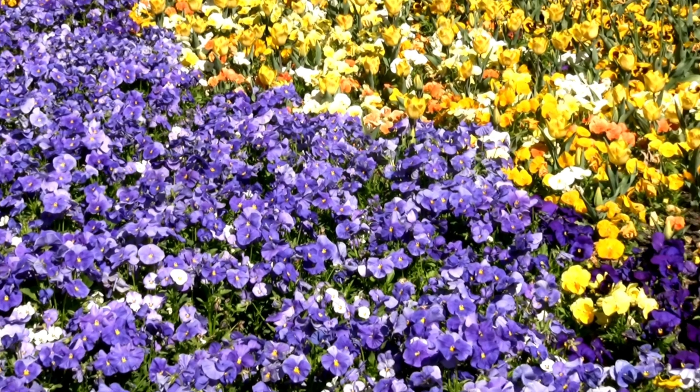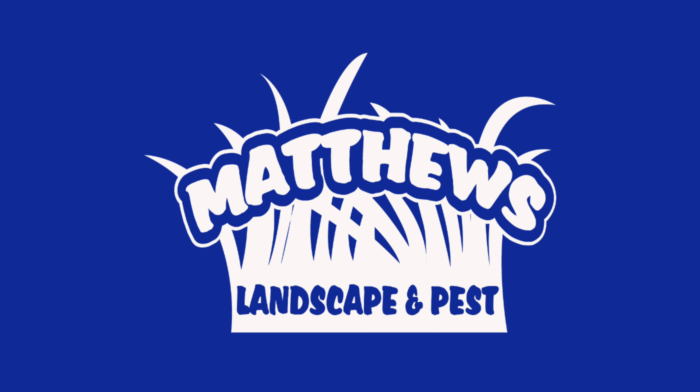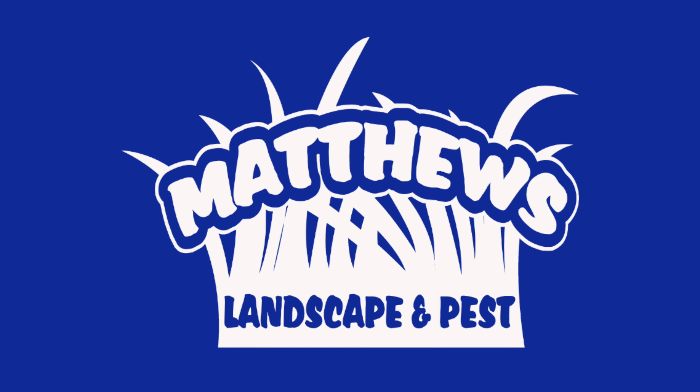And at number one, pansies. Pansies are a hybrid plant that was cultivated as a garden flower. It's our most popular fall flower and can grow anywhere. And there you have it, that's our top five. If you guys have any questions or suggestions, please let us know and have a great day.